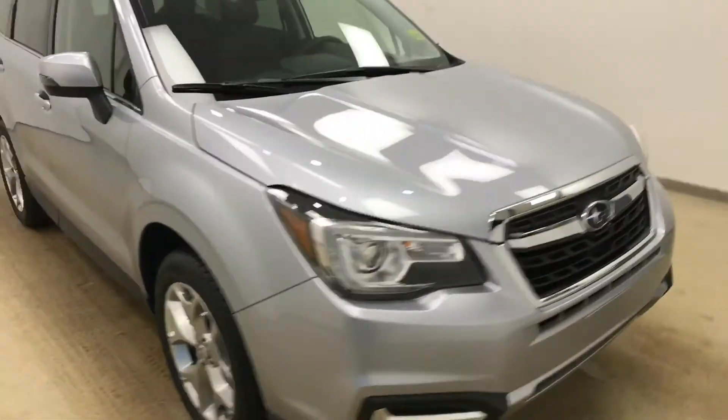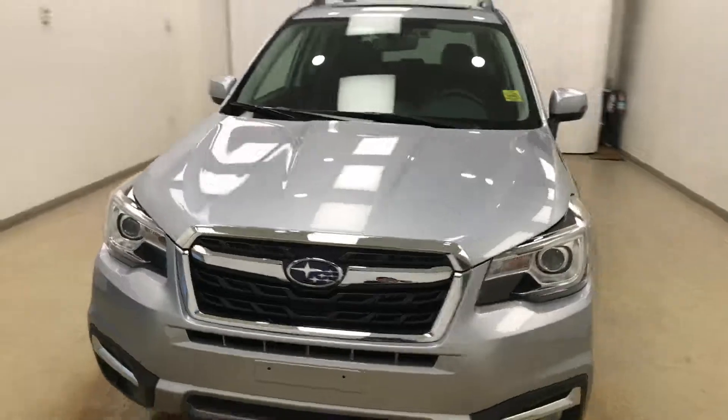Once again, we're viewing stock number 187135 on a 2018 Subaru Forester, and our exterior color is Ice Silver.